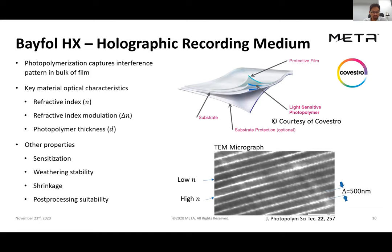There are also many other optical properties that are quite important, particularly when it comes to integration and environmental stability. These include what sensitizers are used, weatherability characteristics, shrinkage of the photopolymer, and stability and suitability for post-processing. On the right is a micrograph showing in real space those high and low regions of refractive index within the photopolymer thickness.